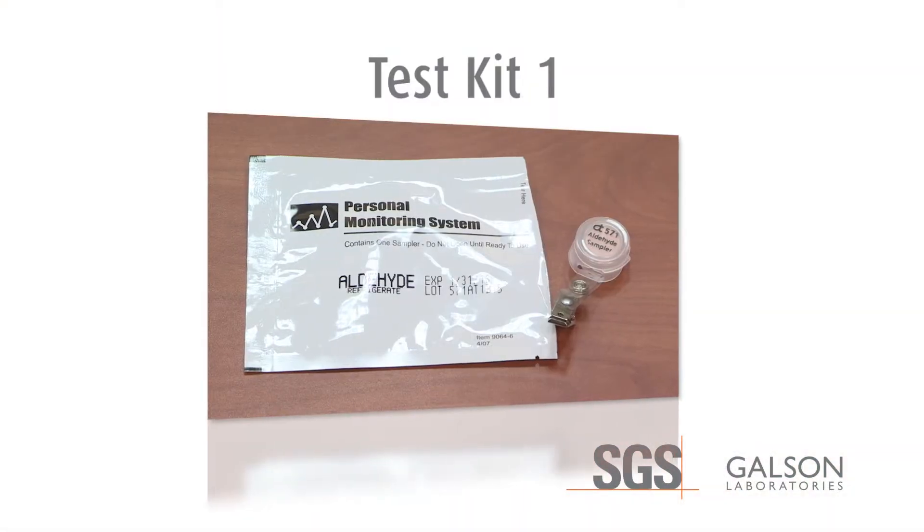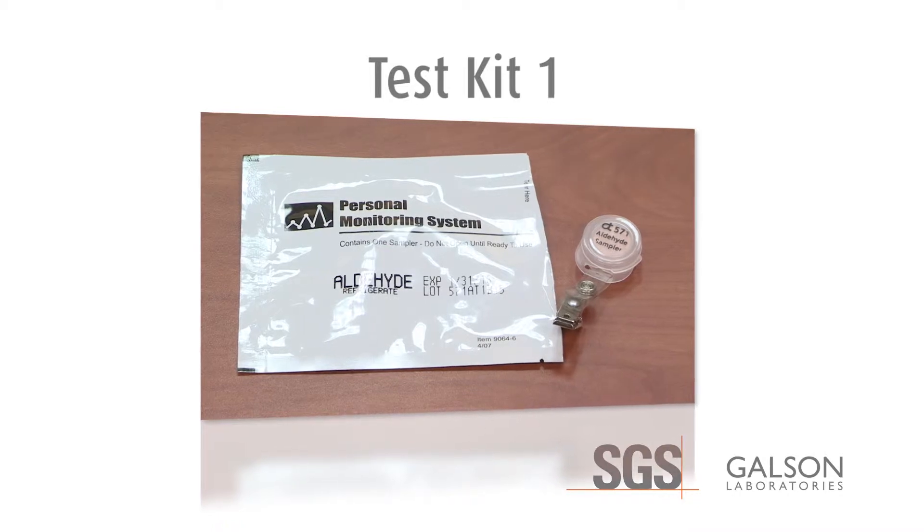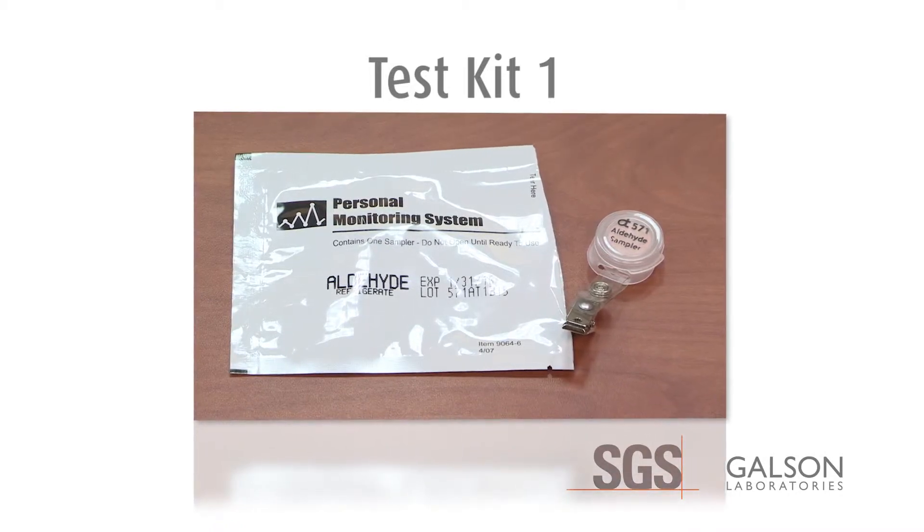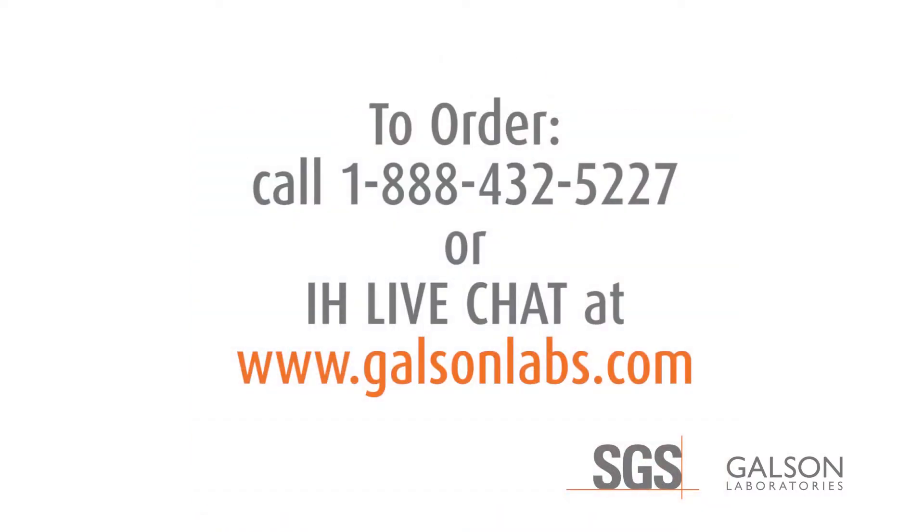Kit number one contains one sampling badge to sample the air in the area of the house that contains the suspect material. This kit will provide data that will show if the formaldehyde levels in the room with the suspect material are above recommended levels. Place your order by contacting our client service group at 1-888-432-5227 or IH Live Chat at www.galsonlabs.com.